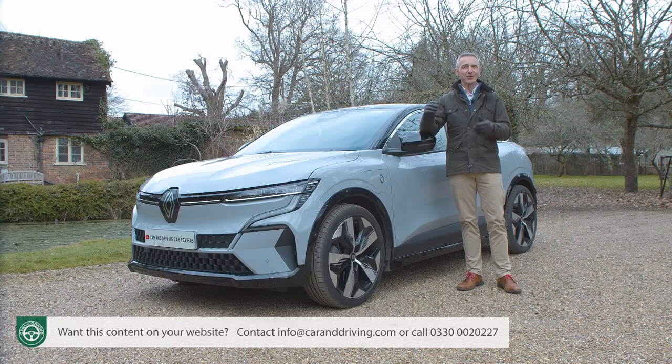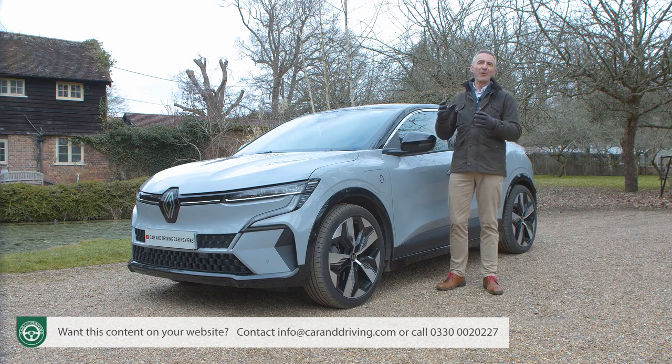But is it? Well, to find out, you'll need the industry's most comprehensive review — the Car and Driving road test.